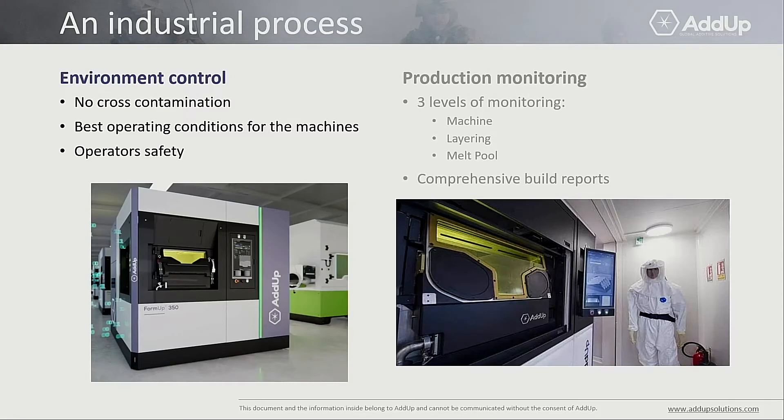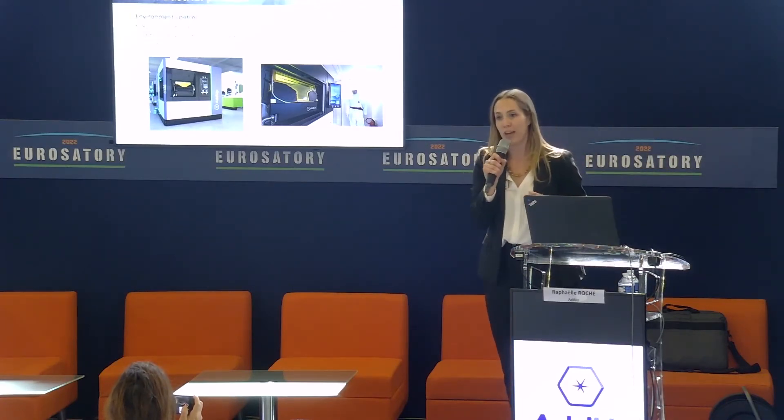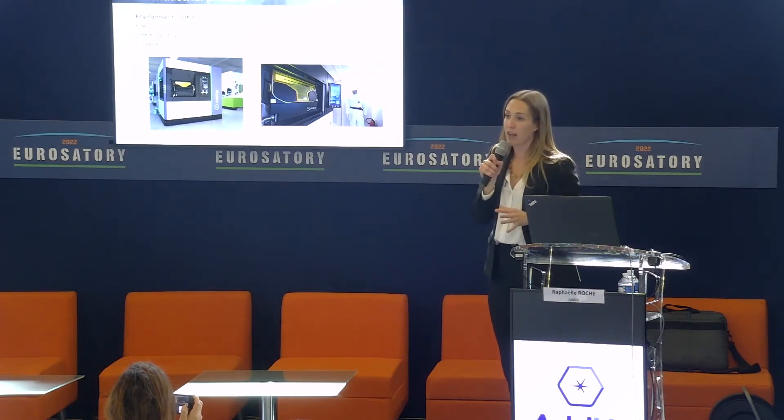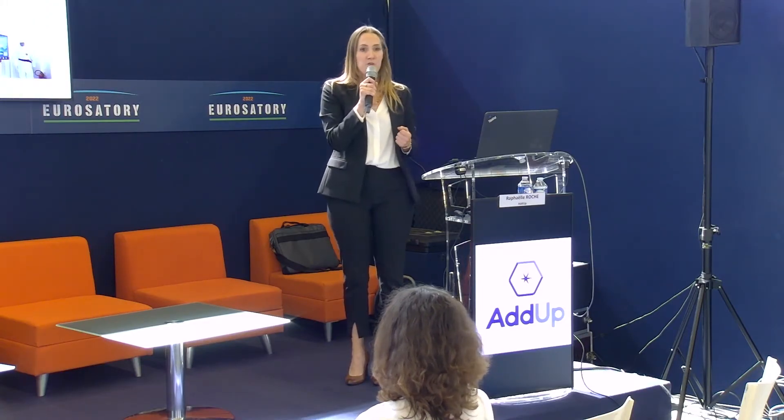Very often, people who don't know additive manufacturing expect to be received in a garage with a small machine in a dirty environment — a crazy engineer working in crazy conditions. This is not what it is at all. We are a very industrial company. Our shareholders have a very strong history of industry. We work under controlled environments, avoiding cross-contamination, ensuring the best conditions for machines to operate. Operator safety is at the center of everything — working with powder involves risks of inhalation and explosion, so everything needs to be under control.